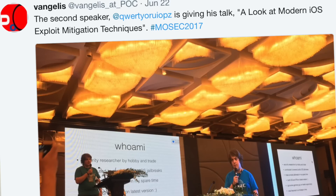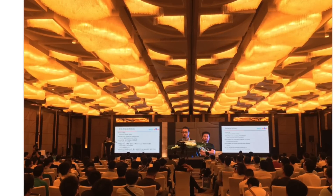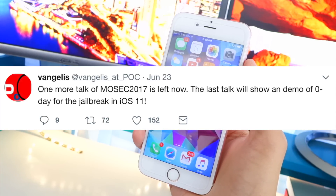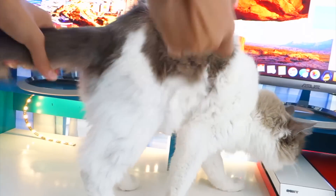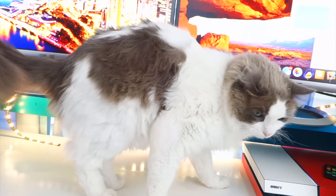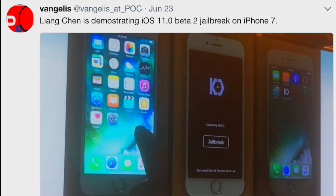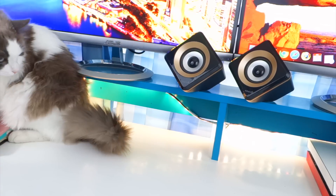Keen Lab demonstrated an iOS 11 jailbreak at the conference, and even Luca Tedesco attended, talking about exploits. They stated one more talk of MOSEC 2017 is left — the last talk will show a demo of a zero-day exploit for a jailbreak in iOS 11. The last speaker, Ling Chan from Keen Lab, talked about iOS kernel security and demonstrated an iOS 11 beta 2 jailbreak on the iPhone 7 using a zero-day exploit. You just press the jailbreak button and you're good to go, similar to the current jailbreak process using Cydia Impactor.